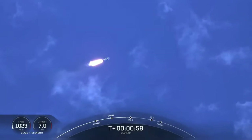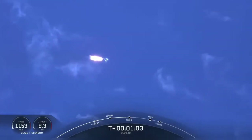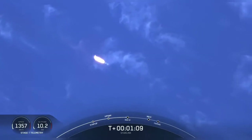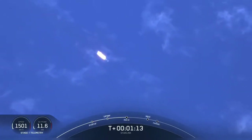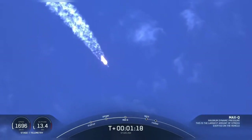Moments ago, we throttled the engines down in preparation for max Q, or the maximum aerodynamic pressure that the rocket will see. Vehicle is supersonic, and we should be passing through max Q here in just a few seconds.